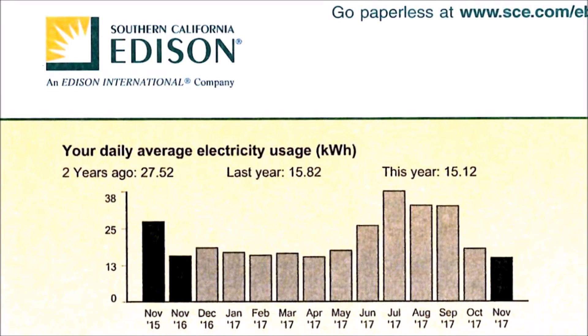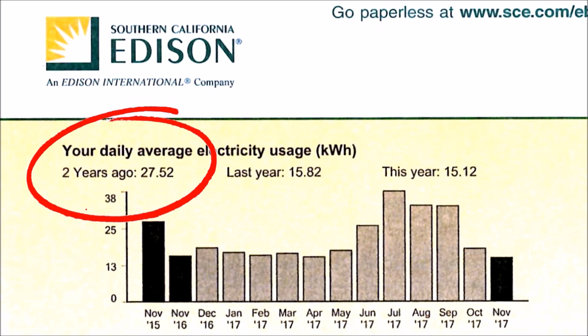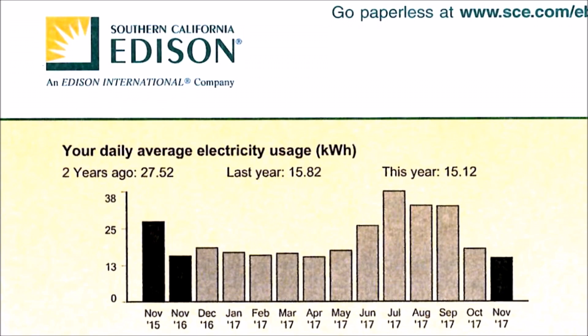From my actual electric bill from Edison, two years ago I was averaging $27.52 per day. I installed the Jandy VS Flow Pro in September of 2016, and last year my average daily use was $15.82. This year I'm at $15.12. You can see a dramatic drop from November 2015 to 2016 — from over 25 kilowatts per day down to around 15 kilowatts per day. Two years after installing the variable speed pump, I'm averaging about half the power usage, and nothing else in my household has changed except replacing my single speed pump with the variable speed pump.